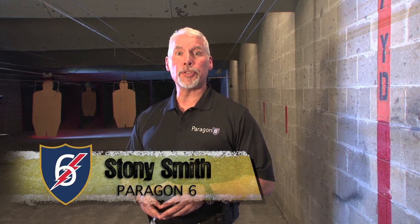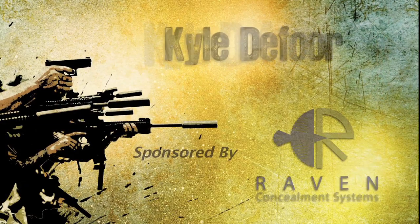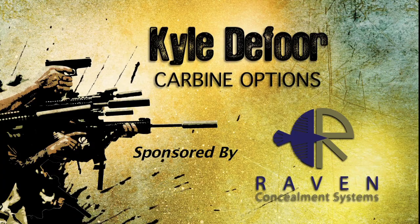Hey gang, Kyle talks about choosing options when picking a carbine. Kyle, it's on you. Hey, Kyle here with DeFore Pro Formance.